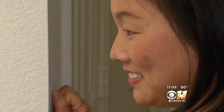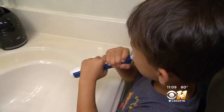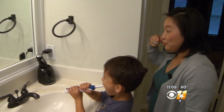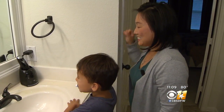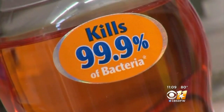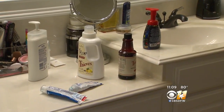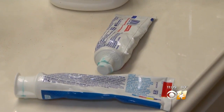One ingredient, triclosan, has been on her radar since the FDA gave companies one year to pull it and other chemicals from antibacterial soaps, saying that manufacturers failed to prove the benefit. The ban only applies to antibacterial soap, but triclosan is in a list of other household products like cosmetics, deodorants, and toothpaste. So how will you know if there is triclosan?